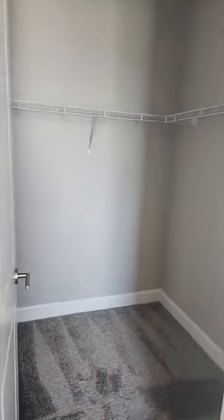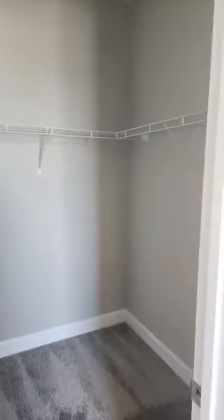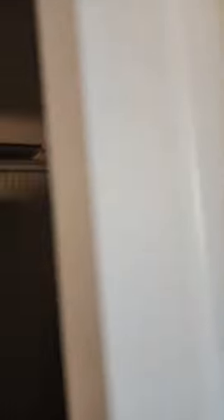They don't come with the light fixtures, but they come with pre-hung wiring so you can add those yourself. This first bedroom has a walk-in closet — how nice! I have to say no other new construction I've seen has had that feature. And over here there's a nice closet as well.